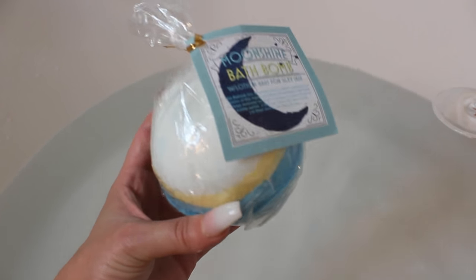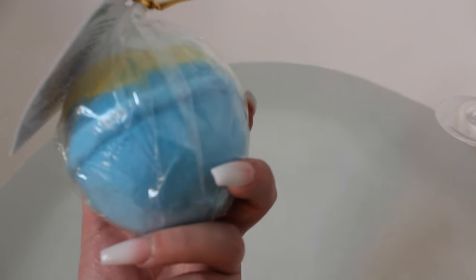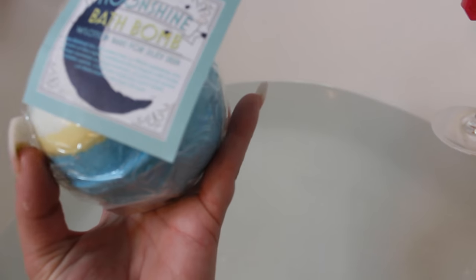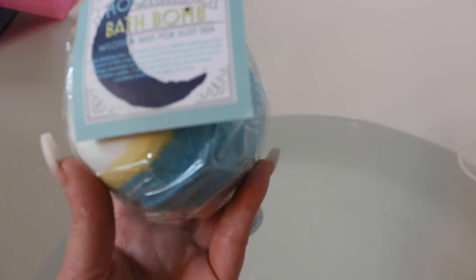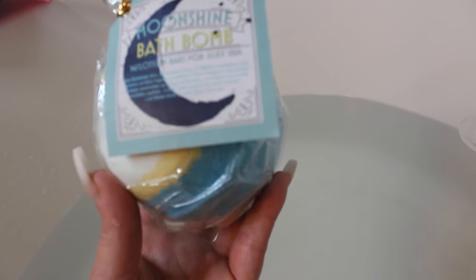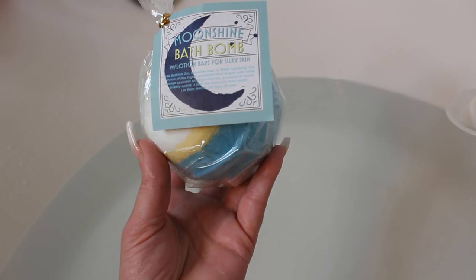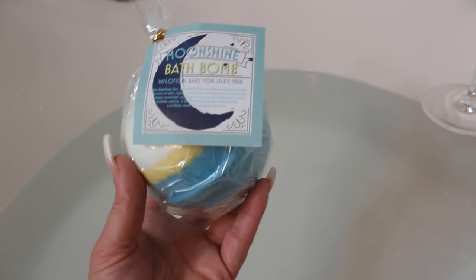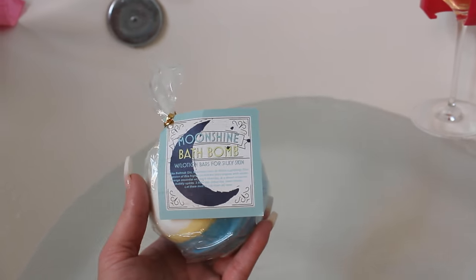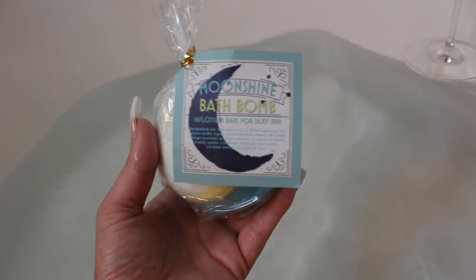So we have a Moonshine Bath Bomb, which is huge by the way. We're going to see what this looks like in the water. It is with lotion bars for silky skin. It says bath time gin, mountain dew, or white lightning — our version of this highly prohibited tonic begins with sweet orange essential oils, black cherries, and a blend of secret bubbly spirits. This is all around a summer cocktail theme.